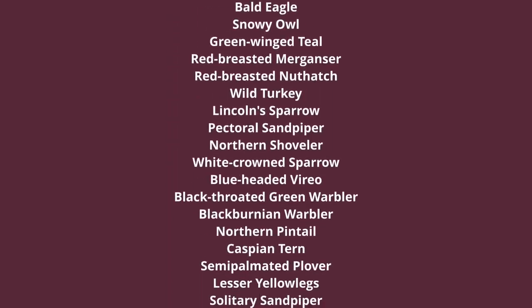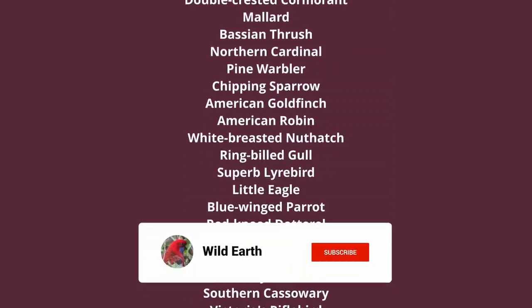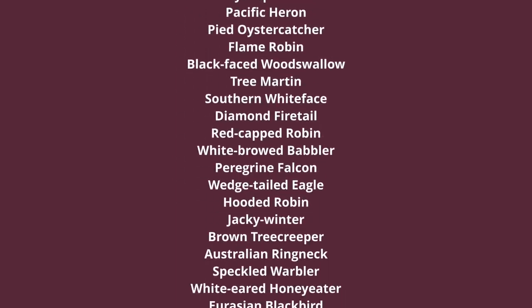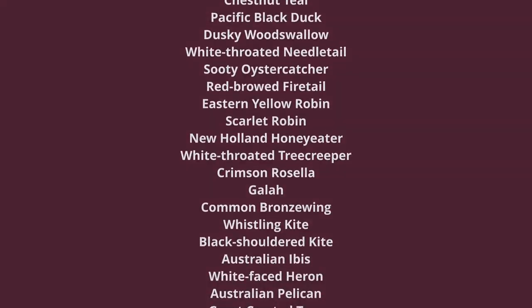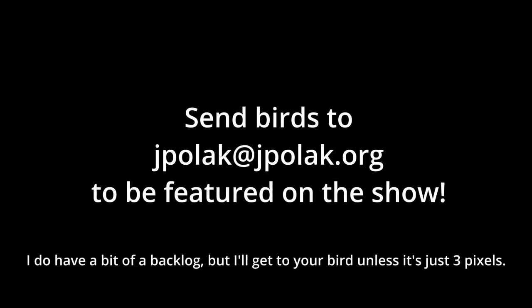I used to have a goal of seeing 5,000 species of birds, but recently I thought that might be a bit extreme. So now my goal is just to see as many birds as possible wherever I am. And perhaps I'll get to 5,000, and perhaps I won't. But nonetheless, I really have fun seeing birds, and that's why I continue to deliver these episodes of What's That Bird? Now let's get back to the episode.